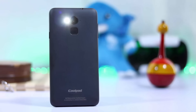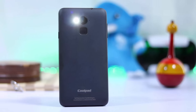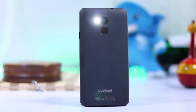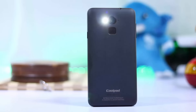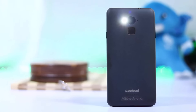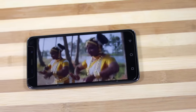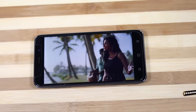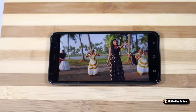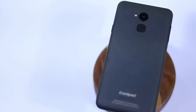Next we have the Coolpad Note 3 and Note 3 Plus. When it was first released, I was a huge fan of Coolpad — I bought it for my dad — but the after-sale support is horrible. It's a good phone, but due to my personal bad experience, I'm not suggesting it. Besides that, there are still some software bugs and it doesn't get frequent updates. But the phone itself is actually pretty solid; if you are getting a very good deal and don't mind the crappy after-sale support, you can go for it.